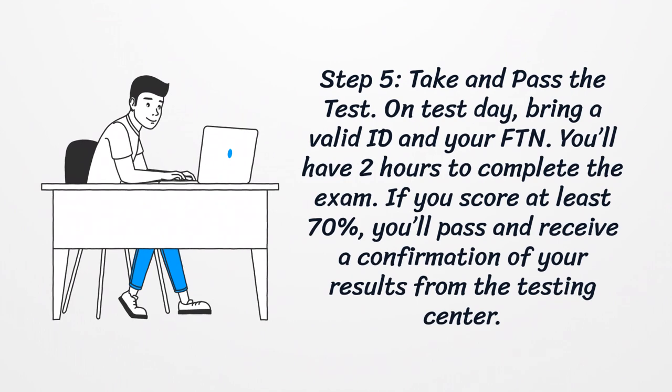Step 5: Take and Pass the Test. On test day, bring a valid ID and your FTN. You'll have two hours to complete the exam. If you score at least 70%, you'll pass and receive a confirmation of your results from the testing center.